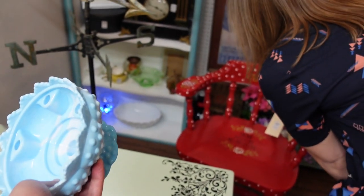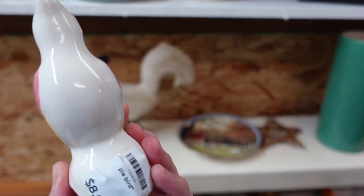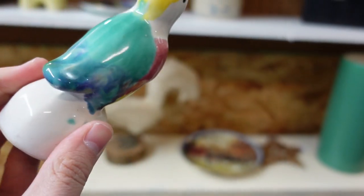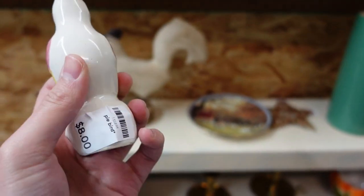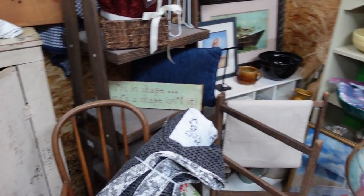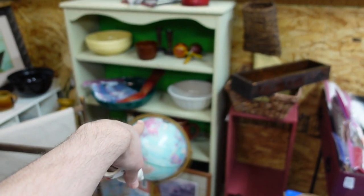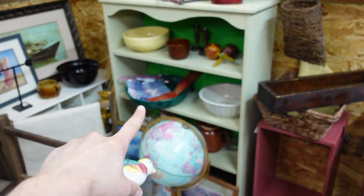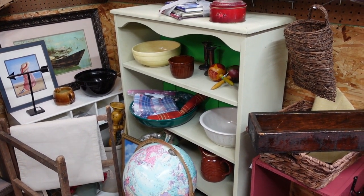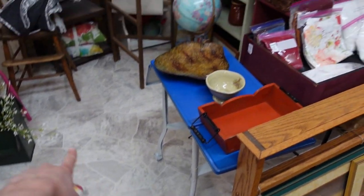We're actually standing in my old booth right now. There's a pie bird here for eight dollars — that's not a bad price, I like the color on it. So I'm gonna go ahead and get that. They actually still have my old shelf here that I painted — I left it because I didn't have a place for it when I left originally, before I had the shop.